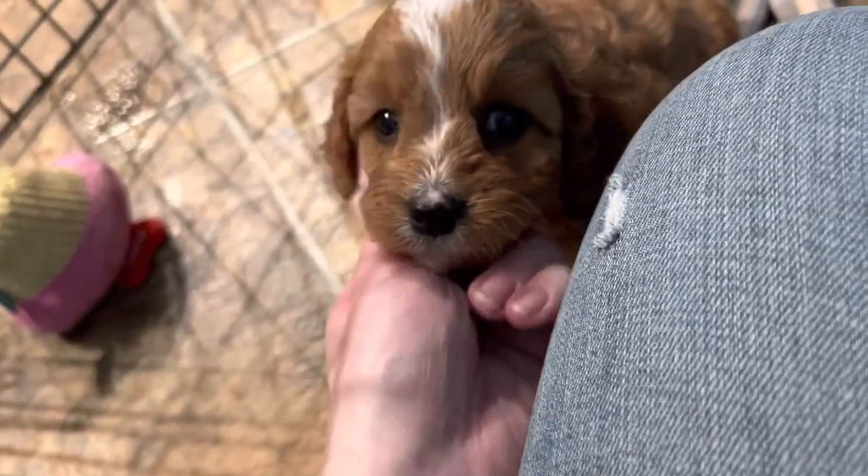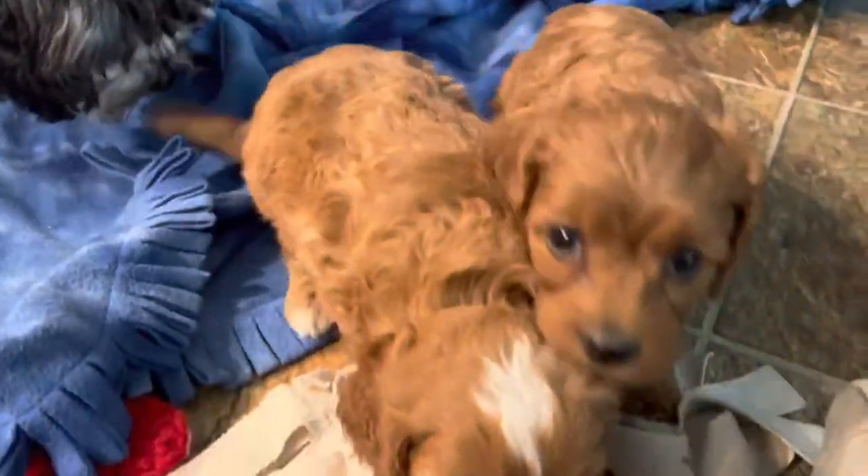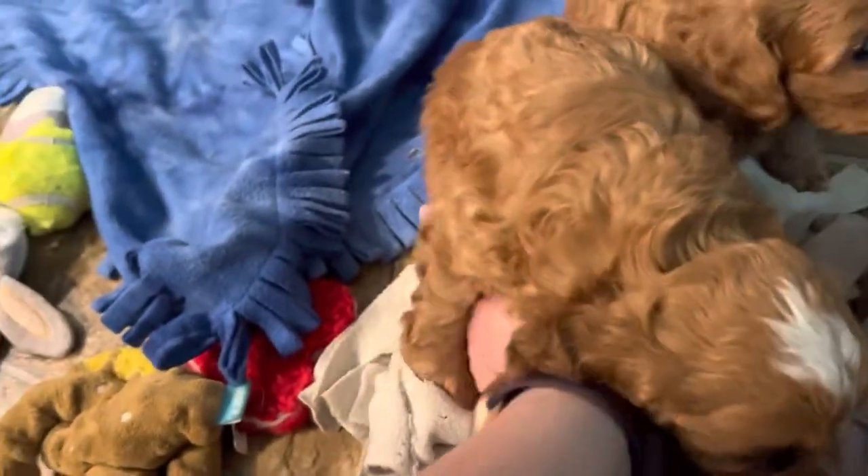Hey guys, we're doing a little video introduction here of our F1 Cavapoos that were born to Hattie and Buzz. These guys are about just over five weeks old. We've got two little girls and one little boy — the little boy is the only one with white markings on his face, so we're calling him Captain.